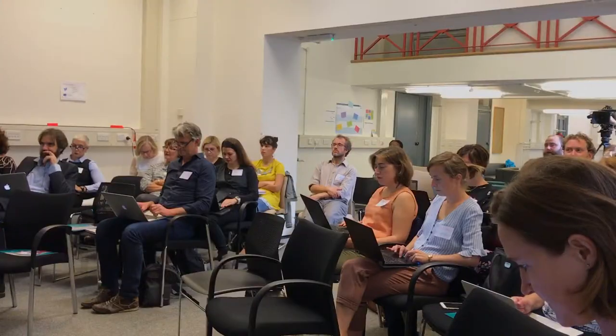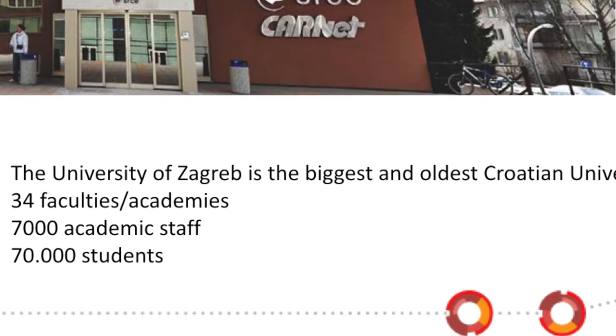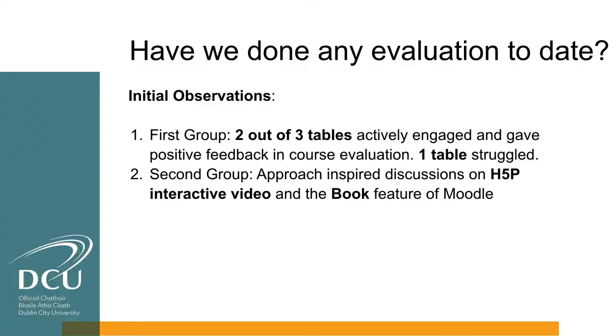Many of the participants are already using ABC, but for others it's a new and exciting approach. The numbers: 34 faculties, 7,000 academic staff, and 70,000 students — these are the users we are helping in our work. We also have 8,000 on-campus students plus 2,000 distance learning students.